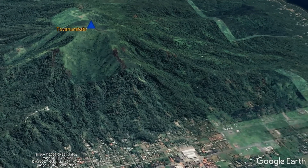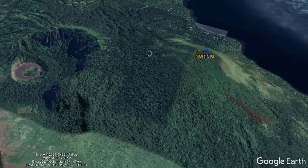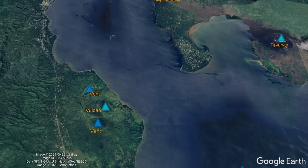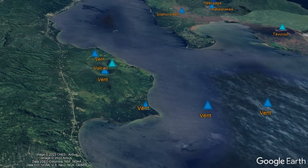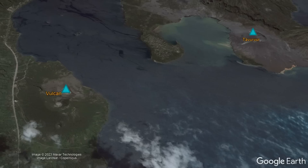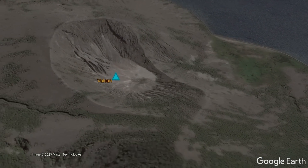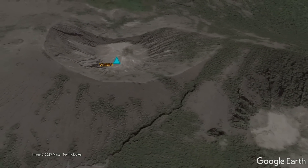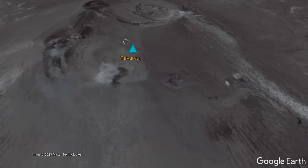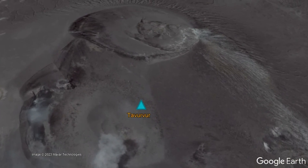Vents such as Tovanumbatir and Kombiu formed during the first 50,000 years, but then for some reason volcanism settled slightly to the south and southwest, perhaps being caused by the proximity to the separate Talvai volcano. Rabaul has erupted on 13 occasions in the last 100 years, with two of these involving simultaneous eruptions of both Vulcan and Tavurvur, with the remaining eruptions solely occurring from Tavurvur.